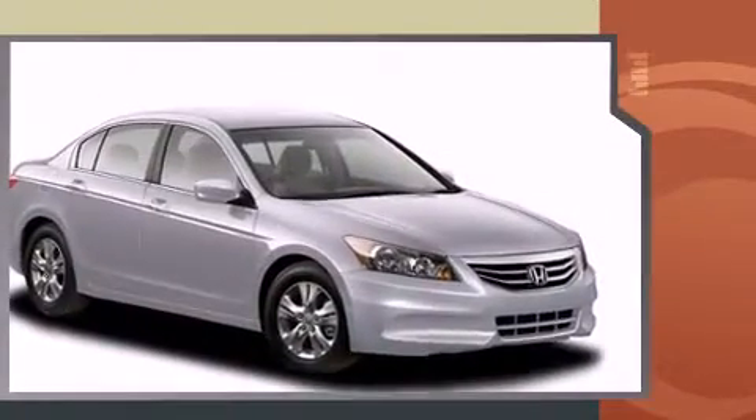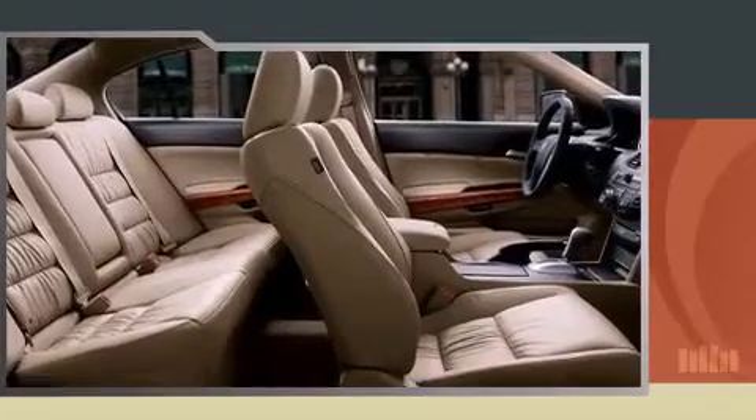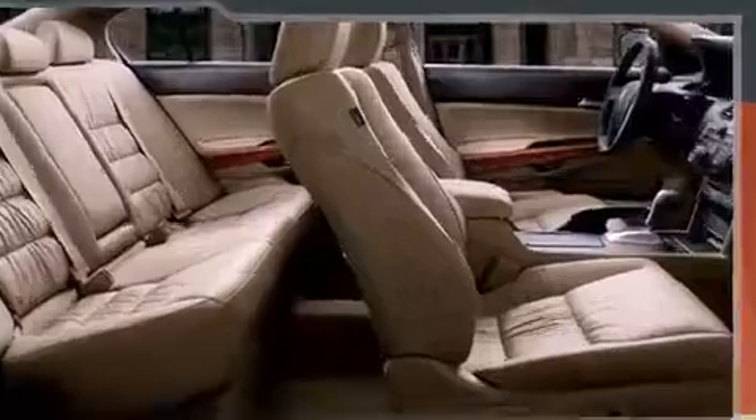Smooth gear shifts are achieved thanks to the 2.4-liter four-cylinder engine, and for added security, dynamic stability control supplements the drivetrain.